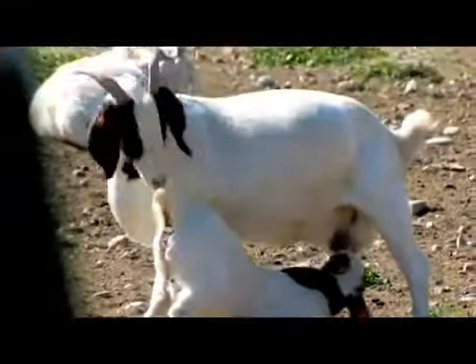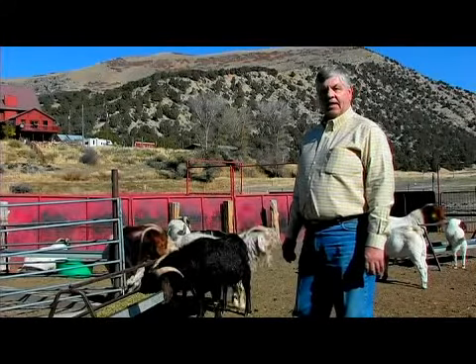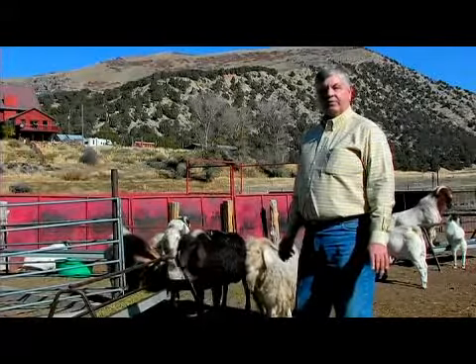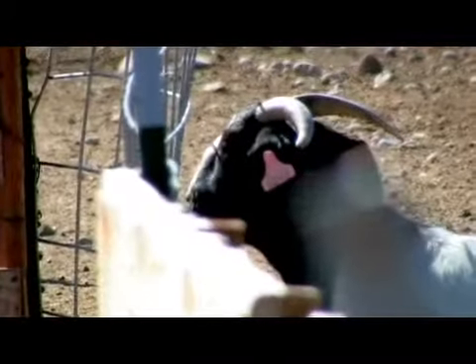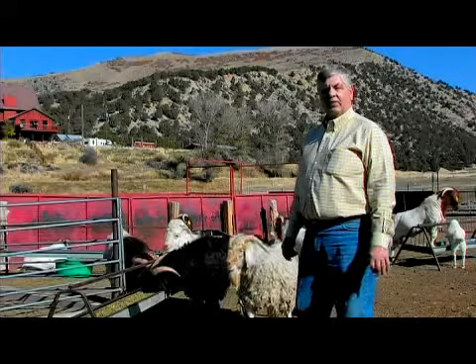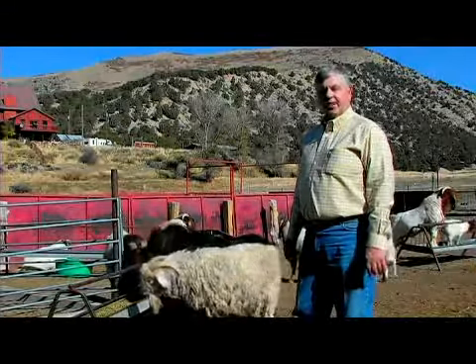One of the very important parts of a goat's diet is water. Clean, fresh water is critical to their diet. In the wintertime, it needs to be something that's not frozen, something they can get to readily, and at a temperature they'll enjoy drinking. In the summertime, make sure it's not covered with moss, make sure that it's a good fresh supply for them, and it will keep them healthy.